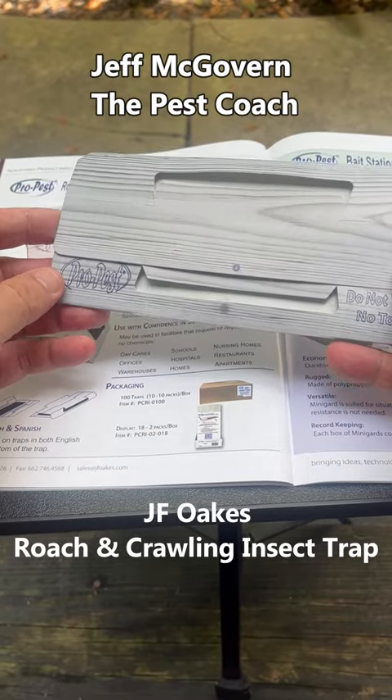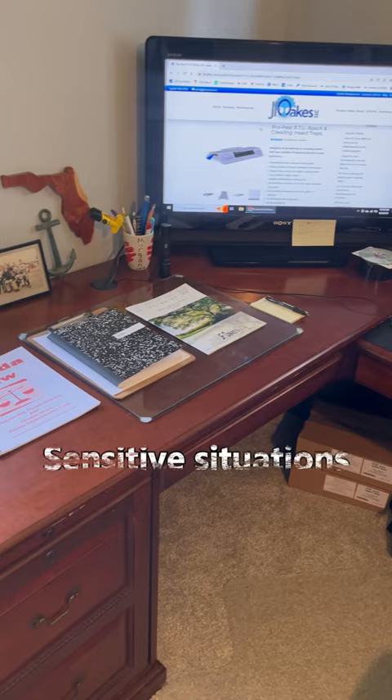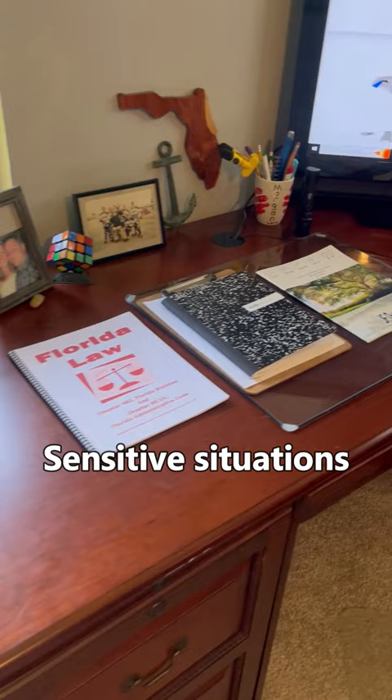Jeff McGovern, the pest coach. The JF Oaks roach and crawling insect trap can also be used in what we might term sensitive situations. What we have going on here is a home office computer work area, and we have a problem with German cockroaches.